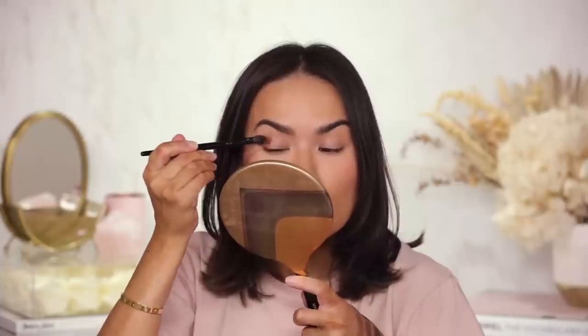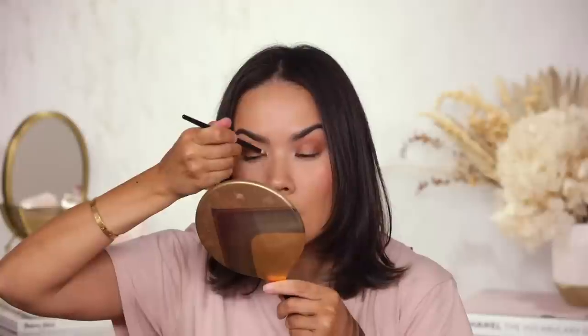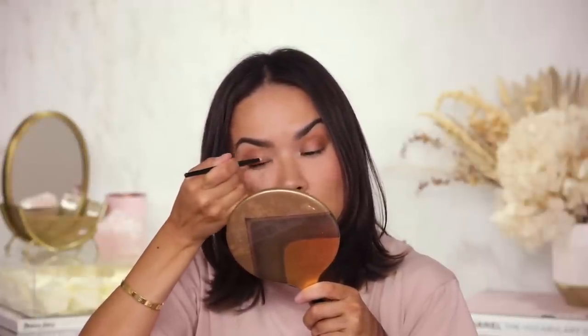I'm going to grab my Natasha Denona face palette and add the transition shade — a browny shade — all over my lid, concentrating most of the color in the outer portion. I added a little bit of that light browny shade to my lid for some interest. Now I want to test out one of these sparkly shades from the palette. The inner corner shade is a little too bronzy for my skin tone — it will work better on deeper skin tones, because when I turn to the side, it doesn't look as sparkly and you can see that darker outline.